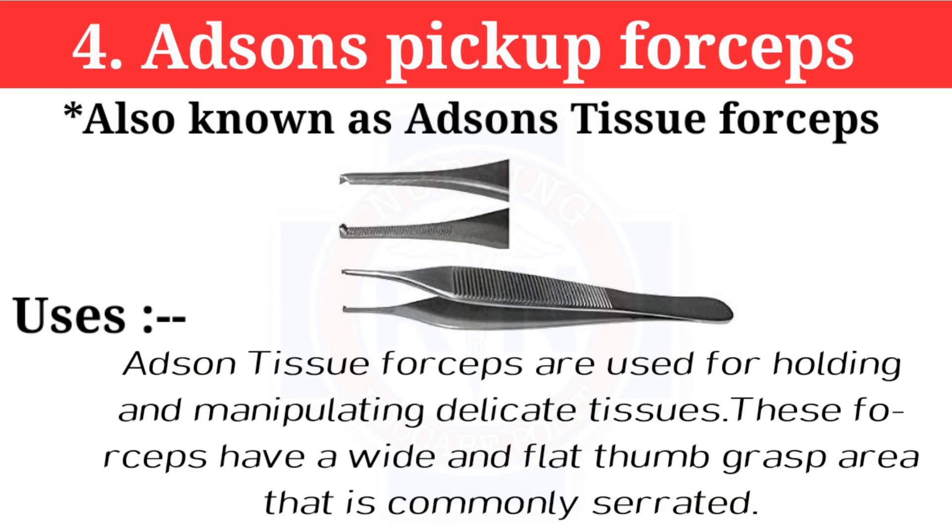Number 4: Adson's pick-up forceps, also known as Adson's tissue forceps. These are used for holding and manipulating delicate tissues. The forceps have a wide and flat thumb grasp area that is commonly serrated.